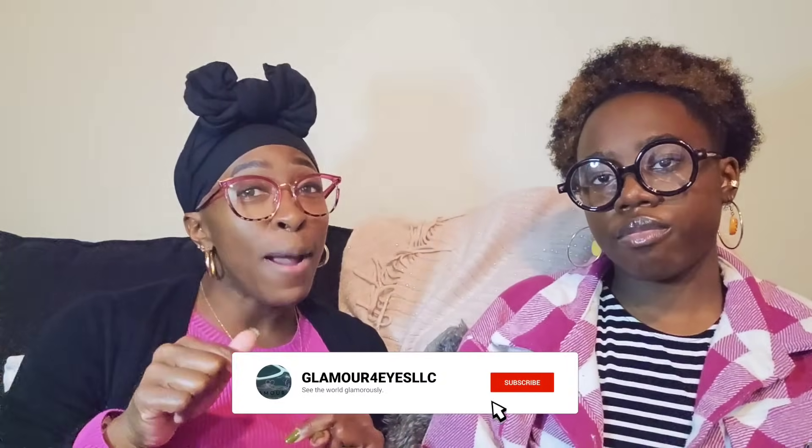To our current YouTube subscribers — thank you, thank you, thank you for the support. Go ahead and like this video, share this video. And all of the newbies just now watching our videos — that is a-okay! Thank you so much for the support. Please go ahead and hit that subscribe button, give us a thumbs up, and turn on notifications — all of the things, please. Thank you.